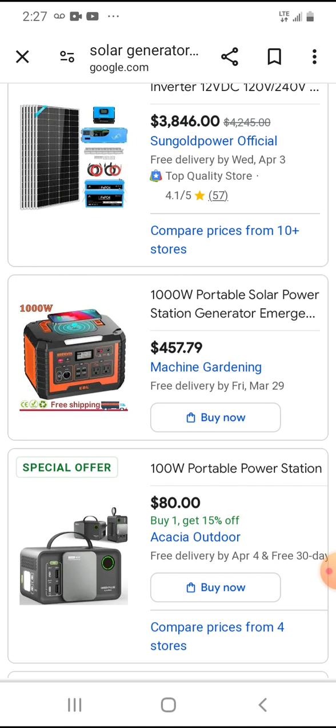If there's one thing I could suggest that everybody needs right now, it's a solar powered generator. This one is a thousand watt solar power generator, which means it stores about a thousand watts. To give you an idea of what that can do — your refrigerator uses about 150 watts per hour, so a thousand watts could run your refrigerator for maybe six to seven hours.